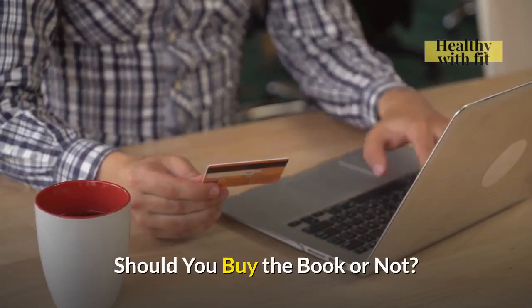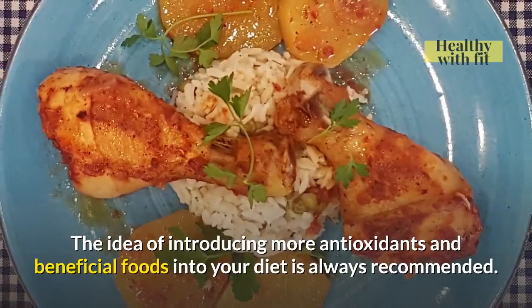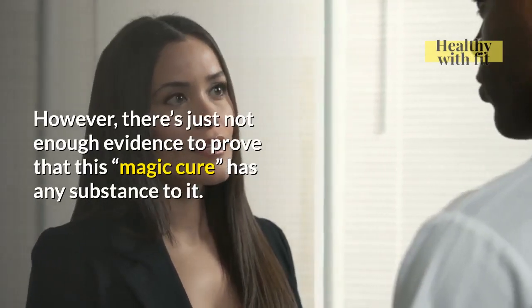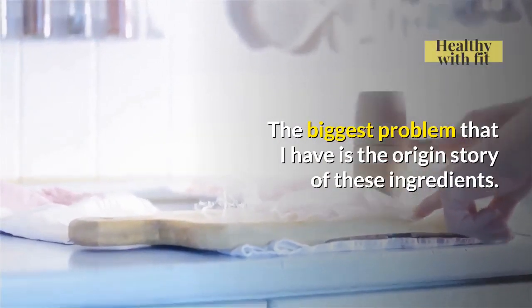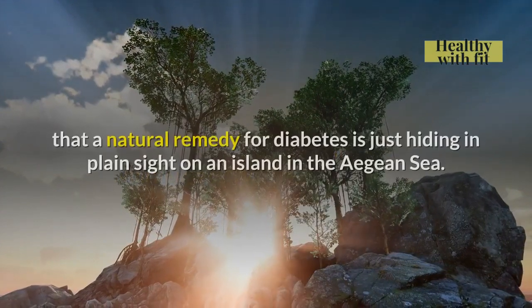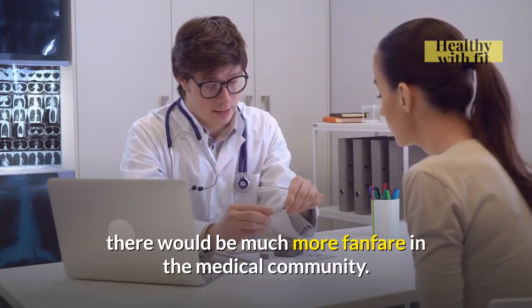Should you buy the book or not? You may be wondering: is Halki Diabetes Remedy a scam? Truth is, there's a lot of great information in this book. The idea of introducing more antioxidants and beneficial foods into your diet is always recommended. However, there's just not enough evidence to prove that this is a magic cure. Thus, I cannot recommend it for anyone who is truly looking to treat Type 1 diabetes. The biggest problem is the origin story of these ingredients — while we can't prove or disprove Eric Whitfield's story, it's hard to imagine that a natural remedy for diabetes is just hiding in plain sight on an island in the Aegean Sea. If these ingredients could truly reverse diabetes, there would be much more fanfare in the medical community.